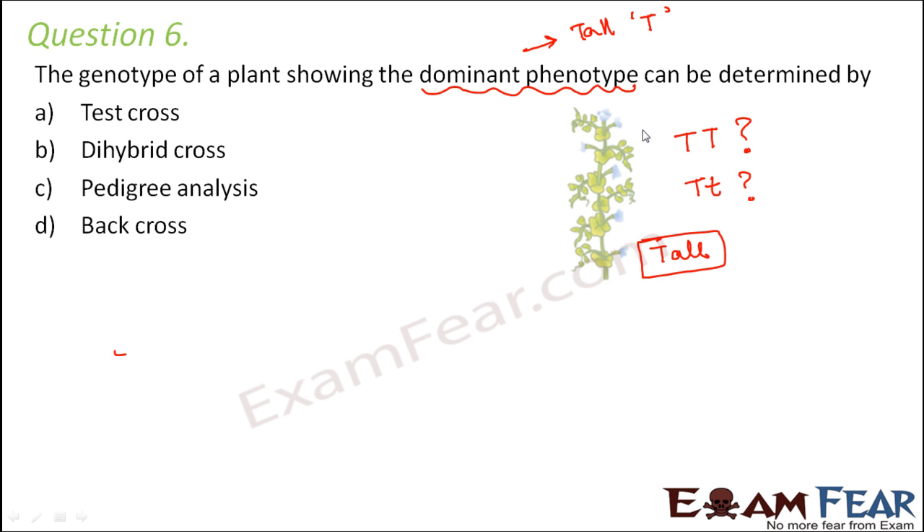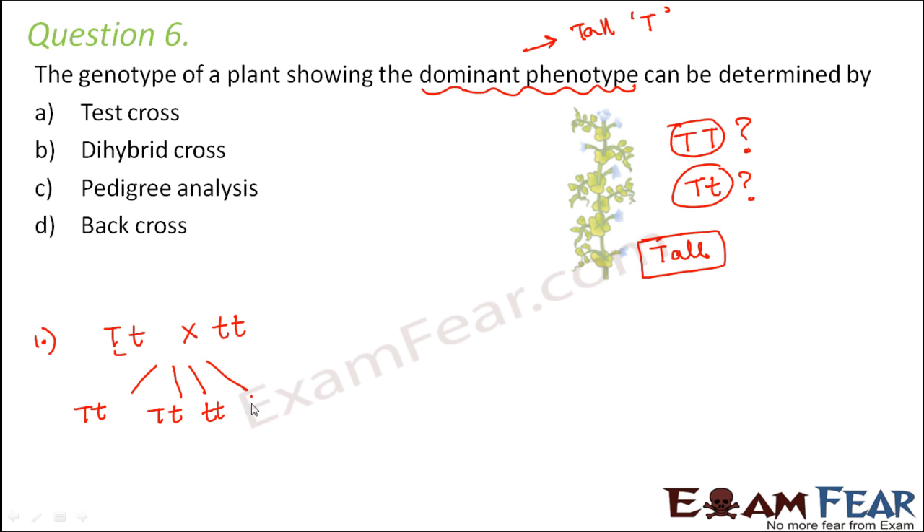In a test cross, the unknown plant — which can be either capital T capital T or capital T small T — is crossed with the homozygous recessive type, small T small T. If the unknown plant is capital T small T, the offspring would be: capital T small T, capital T small T, small T small T, and small T small T — giving 50% tall plants and 50% short or dwarf plants.